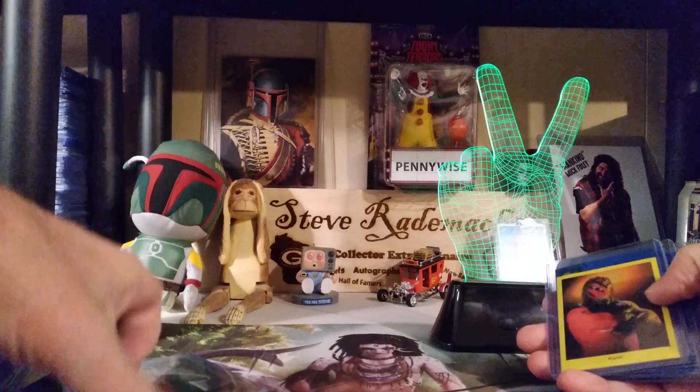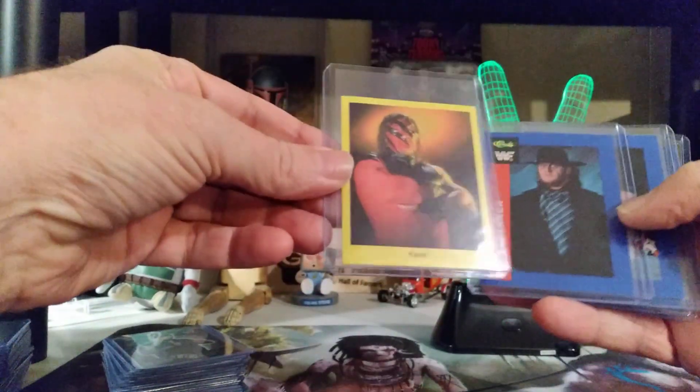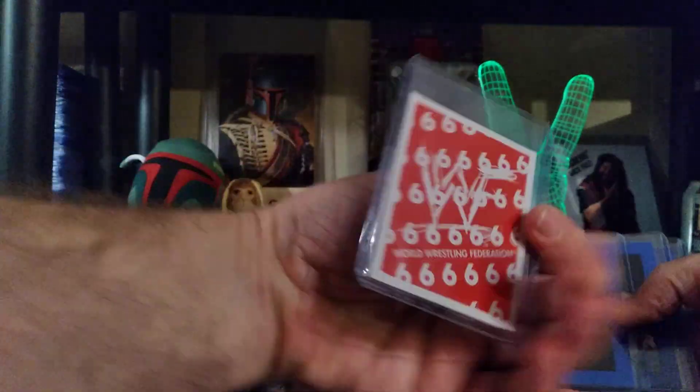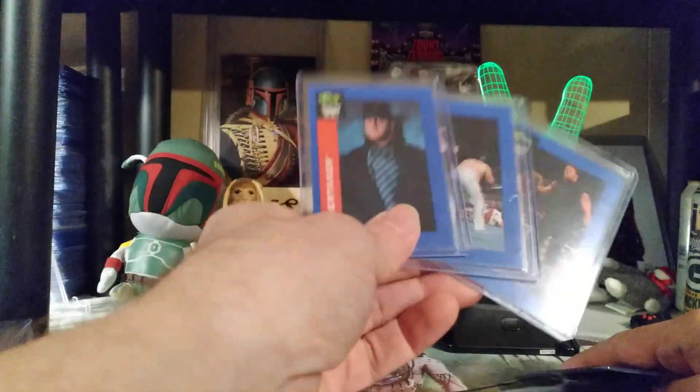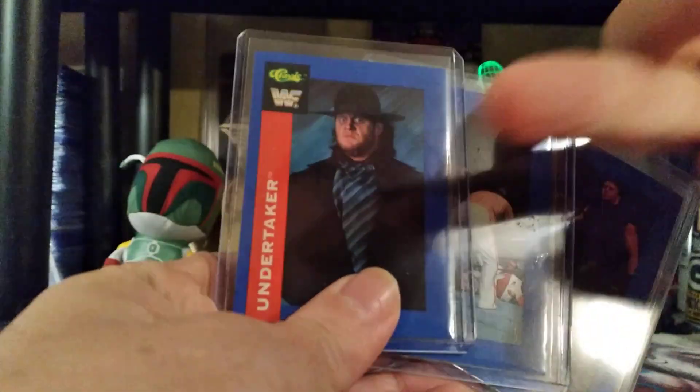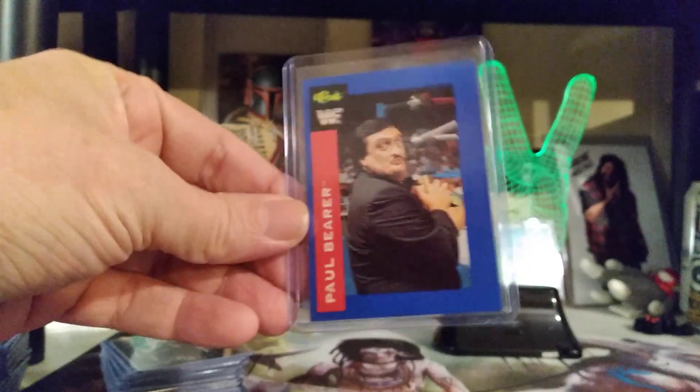I'm going through these, just sorting them out, picking stuff like rookie cards — rookie Kane, the 1998 Cardinal Trivia Game. That is considered his rookie. Got the Undertaker rookies from the '91 Classic, thanks to the one and only Bud Stoney for this one. That was awesome. I do have a Paul Bearer from the same set — his rookie.